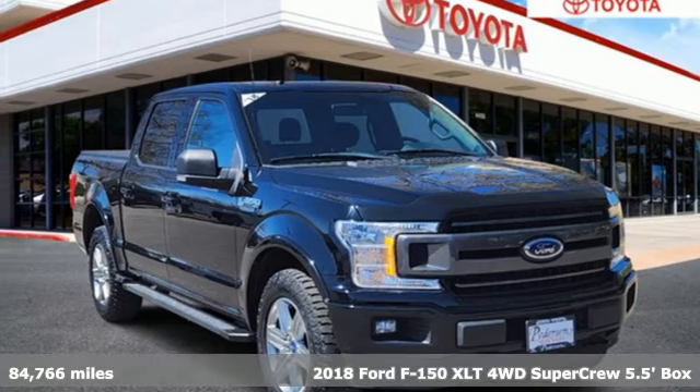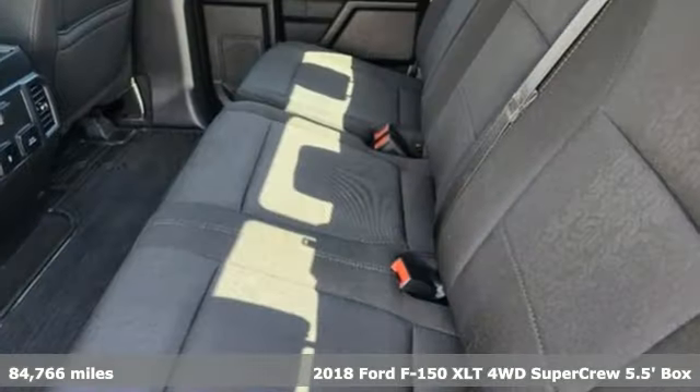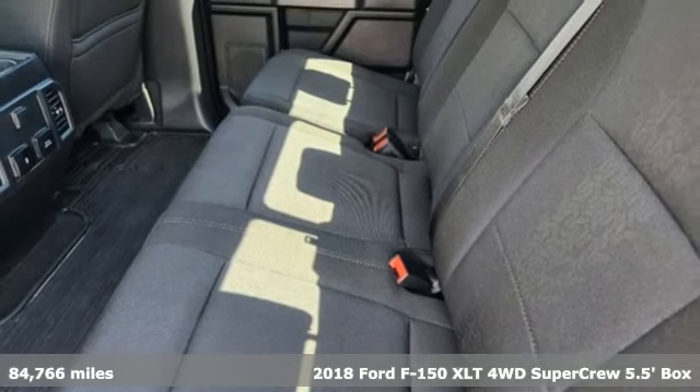Here's a 2018 Ford F-150, built on tradition, built to last. Ford.